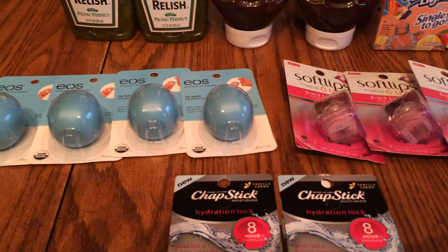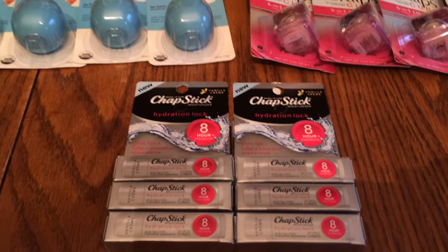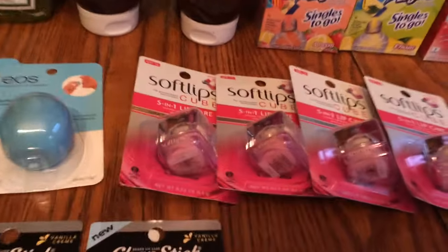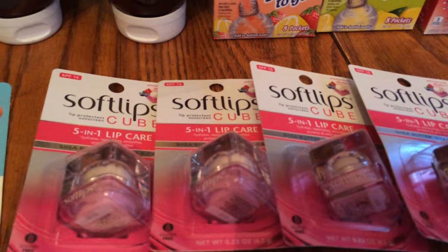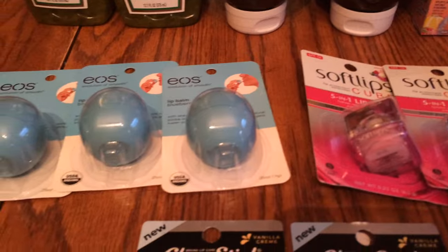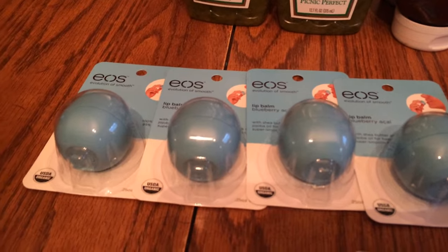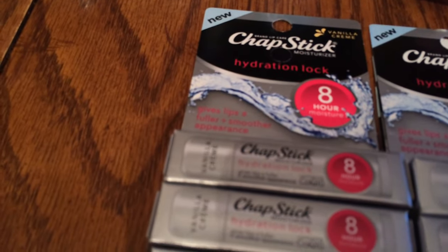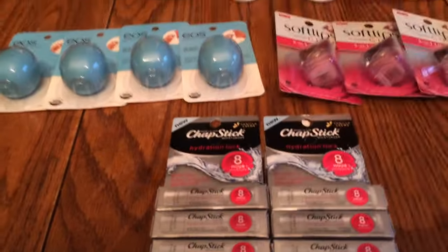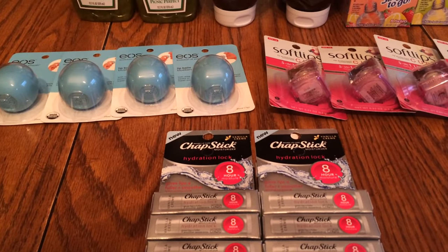If you have a Rite Aid near you, this is what I would do — go and check this out if it's something you need. It's definitely a good deal because the Soft Lips Cubes are normally around $4.20–$4.30, the EOS are around $3–$4, and the ChapStick ones are normally around $3. So yeah, good time to go get it — 75% off.